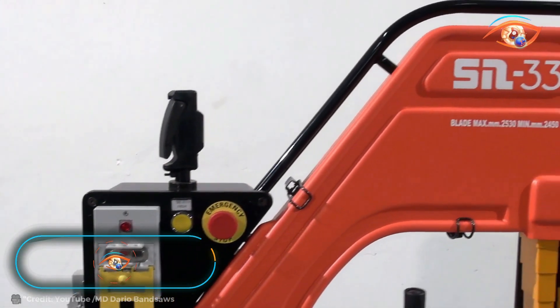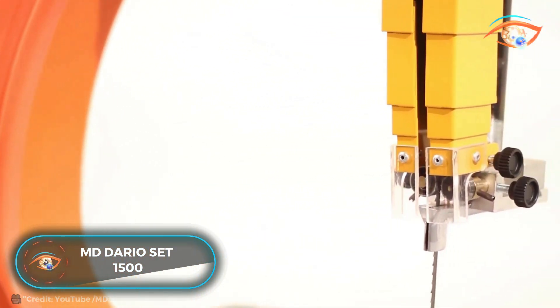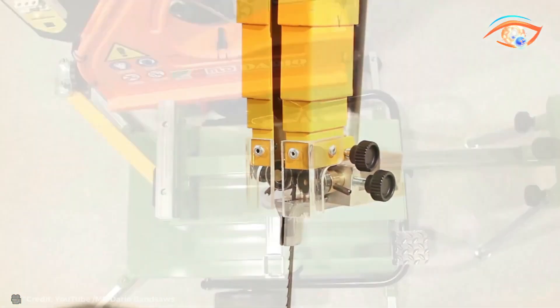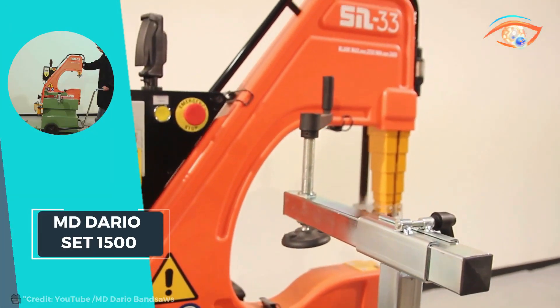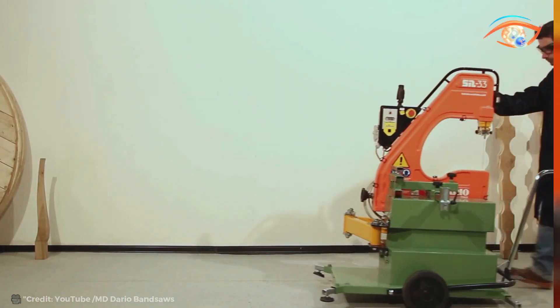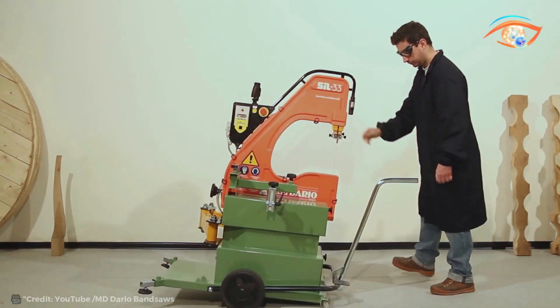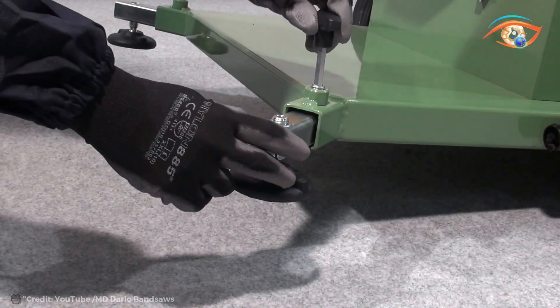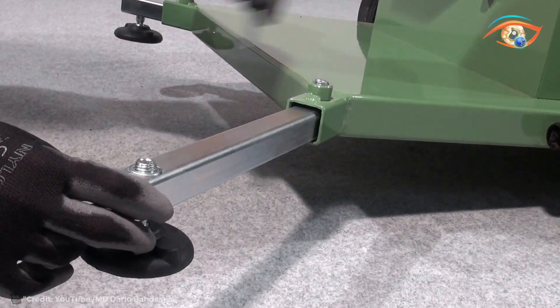The MD Dario Set 1500 is a robust band saw designed specifically for cutting beams with precision and efficiency. Boasting a formidable 1.5-horsepower motor, it delivers ample power to effortlessly slice through various materials with ease. Its versatility shines through in its ability to handle angled cutting, shaped contours, and circumferences, making it indispensable for a wide range of applications.